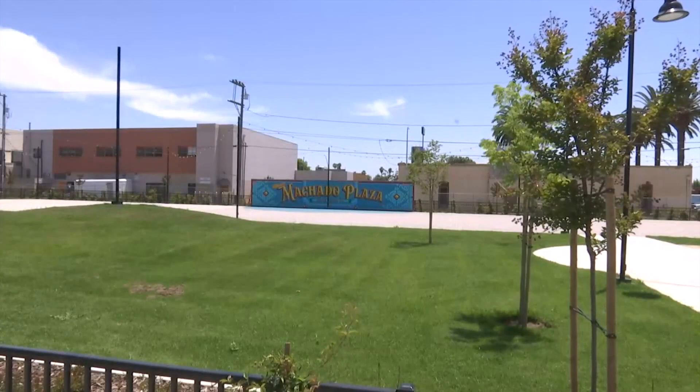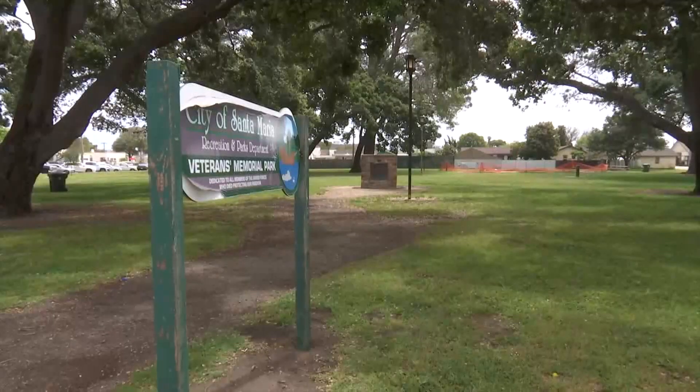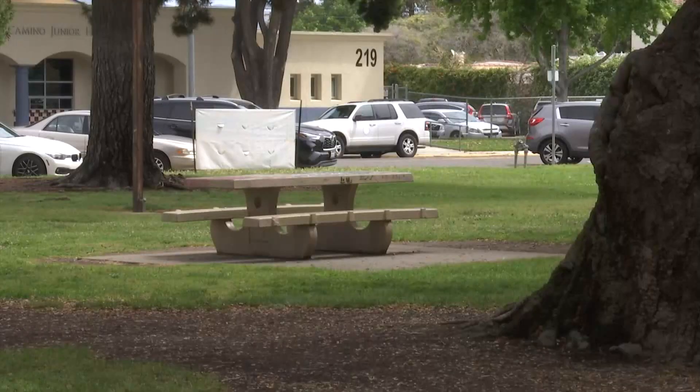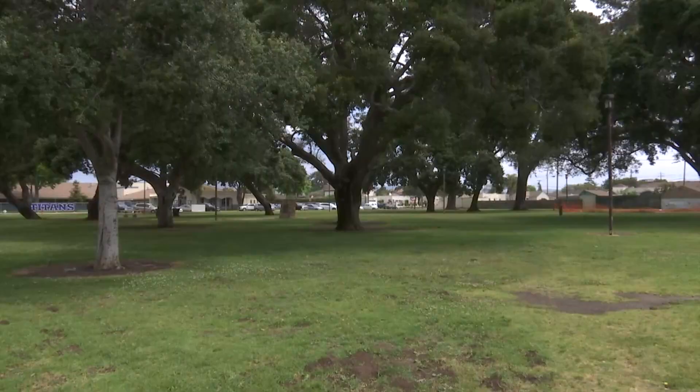The newly modernized and renamed Machado Plaza is all set to open in June, and soon a complete overhaul of Veterans Memorial Park will begin. It's going to pretty much take it down to the studs, and we're going to start with bare dirt and just build our way back up with new playgrounds and other great features.